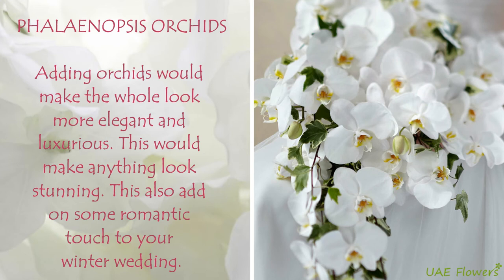Phalaenopsis Orchids. Adding orchids would make the whole look more elegant and luxurious. This would make anything look stunning and also adds a romantic touch to your winter wedding.